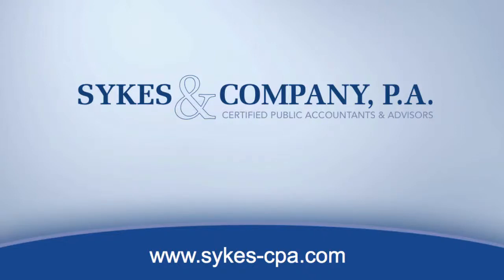Welcome to the Sykes & Company PA video blog featuring Alin Sykes. Good morning, Alin. Good morning, Rachel. How are you today? I'm good. How are you? Doing fine, thanks.